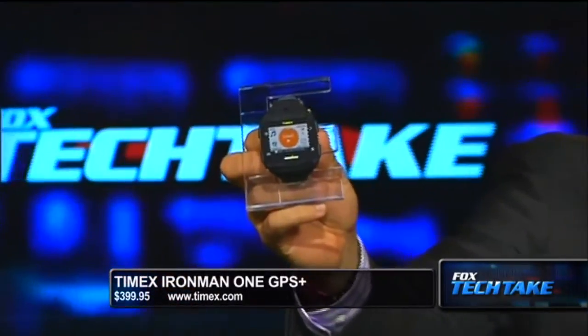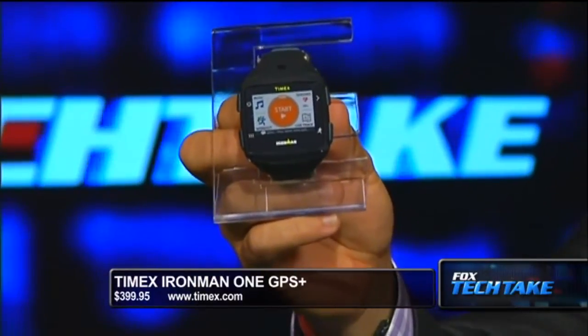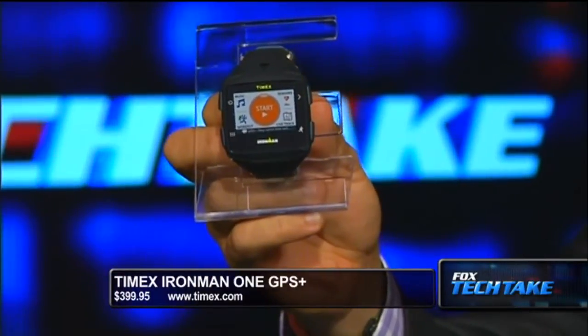Next we have the Timex Iron Man 1 GPS watch. You've heard about the Apple Watch, right? Everyone talks about the Apple Watch — it was all the rage in the newspapers the last couple of days. But the Timex Iron Man watch is also fantastic, and for somebody who's really into doing activity, it's called the Timex Iron Man 1 GPS. It's $399 from Timex.com.